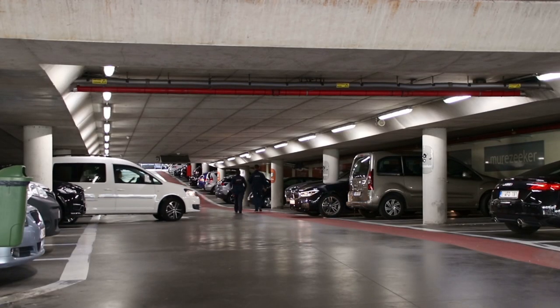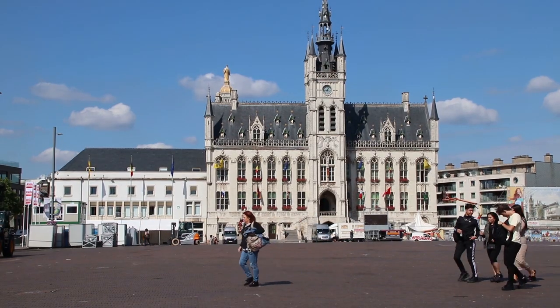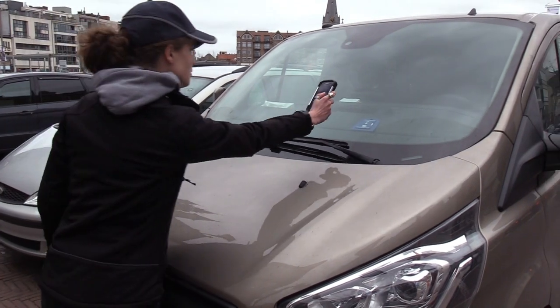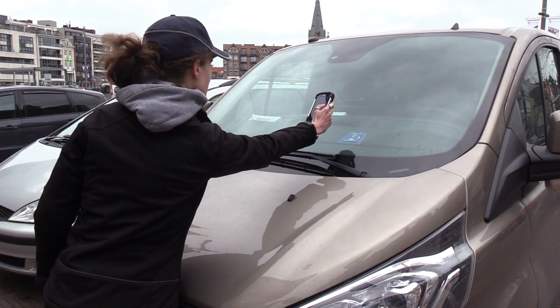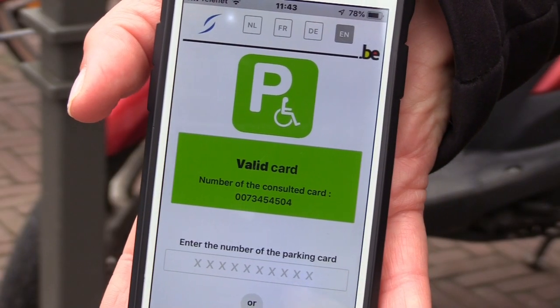Public space was taken away from parked cars and given back to the people. Enforcement plays a crucial role in the success of parking management. Apps are used to check that parked cars have paid or have a permit.